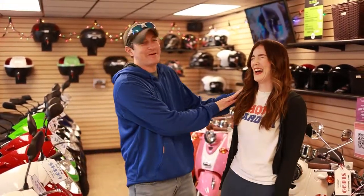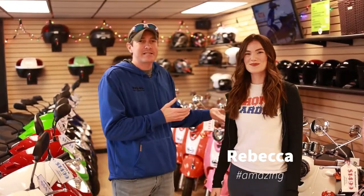Hey guys, this is Colin over here at New Scooters for Less, and this is Rebecca, my sales associate. We just wanted to jump in here really quick and make a video on our sales process so that you understood what to expect when you come to New Scooters for Less.